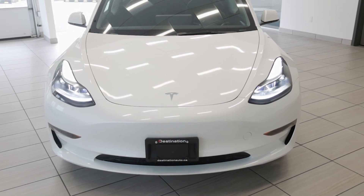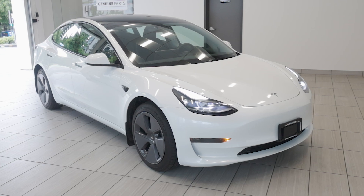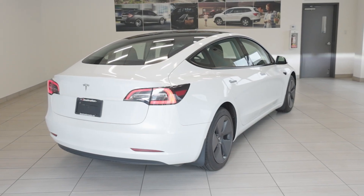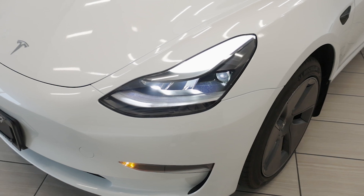Welcome back to Destination Honda Burnaby. Today we have this 2019 Tesla Model 3 SR, a stunning electric vehicle that redefines the electric driving experience. This beauty boasts a sleek aerodynamic design that's as eye-catching as it is efficient.